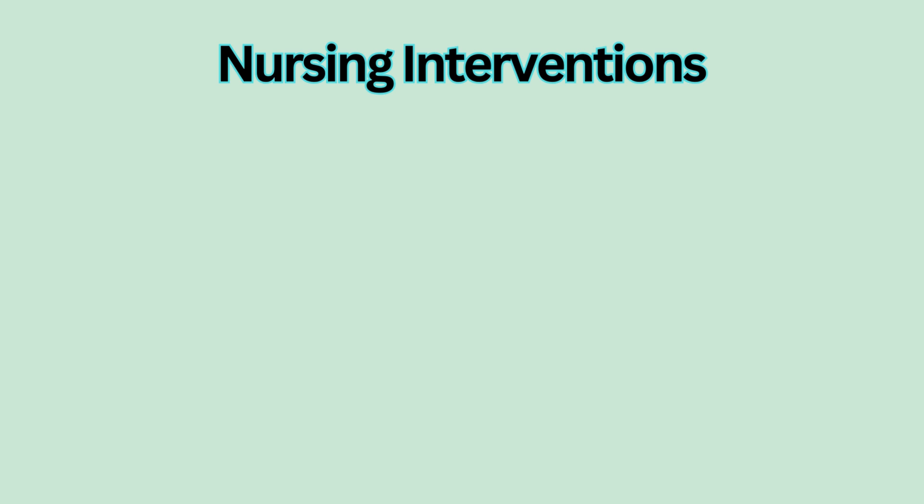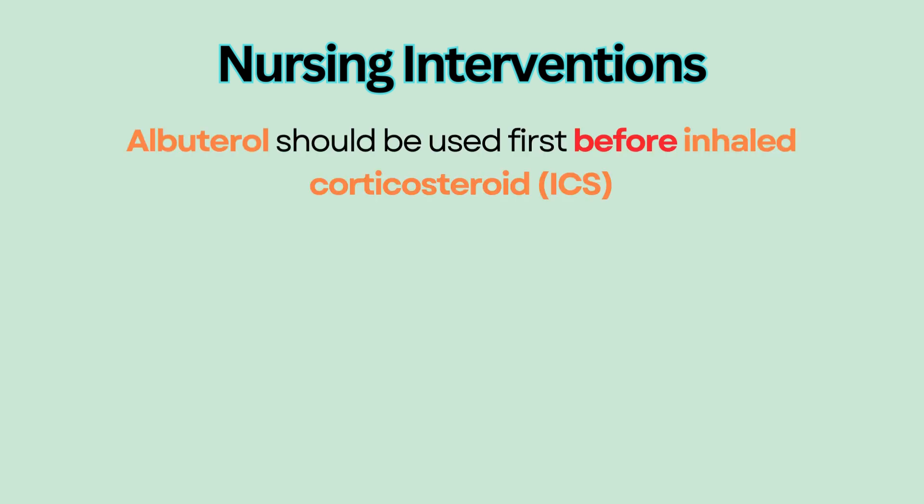If albuterol is used with an inhaled corticosteroid such as fluticasone, albuterol should be used first to open the airways, and the corticosteroid next to reduce inflammation.